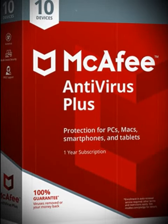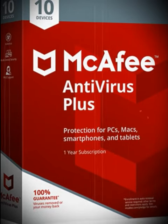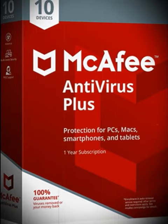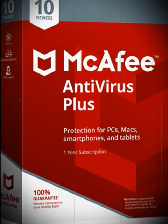McAfee Total Protection — 10 device, 1 month trial subscription. Premium antivirus, identity, and privacy protection for any combination of up to 10 PCs, Macs, smartphones and tablets, with a single subscription and convenient monthly billing.